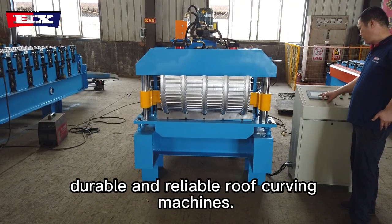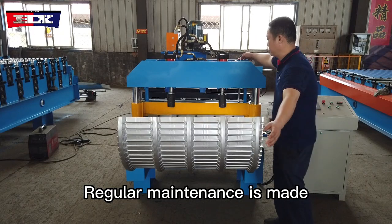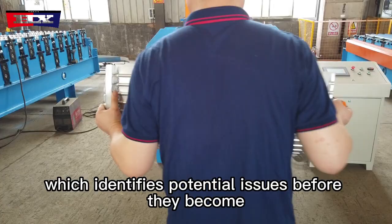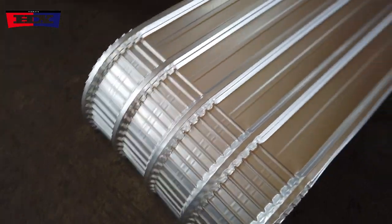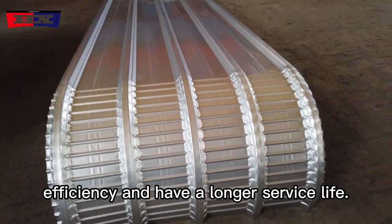Advancements in materials and manufacturing processes have led to more durable and reliable roof curving machines. Regular maintenance is made easier through predictive maintenance technology, which identifies potential issues before they become critical. This ensures that machines operate at peak efficiency and have a longer service life.